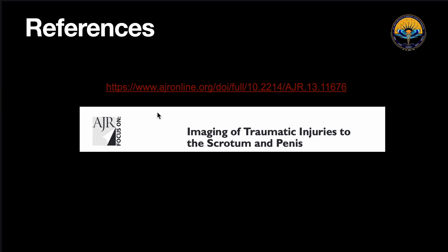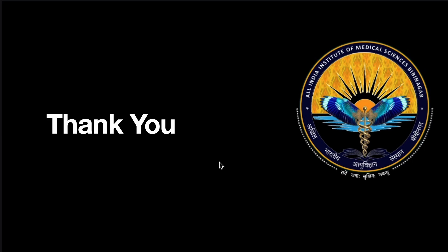The article I used as a reference for this video was published in the American Journal of Roentgenology, titled 'Imaging of Traumatic Injuries to Scrotum and Penis,' from which I discussed the ultrasound features of scrotal injuries. If you want, you can always open this article and read it for yourself. Thank you very much.